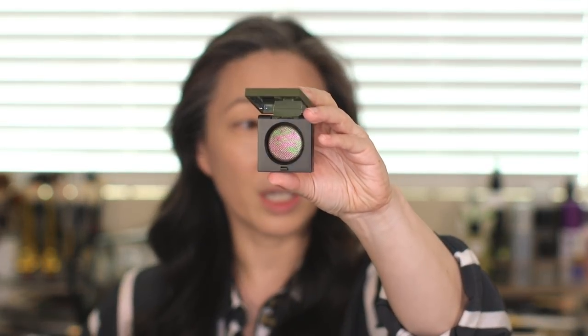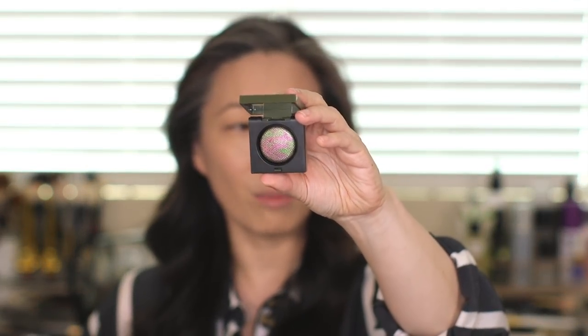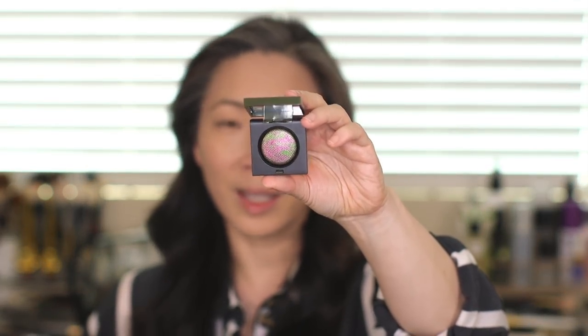I also picked up two of the Luxe eyeshadows. This one is called Incandescent, and this one is called Jungle — it has a greenish kind of tint, and I love how the marbling effect looks like camouflage. If you're interested in seeing me apply these things and hearing my thoughts, just keep on watching.